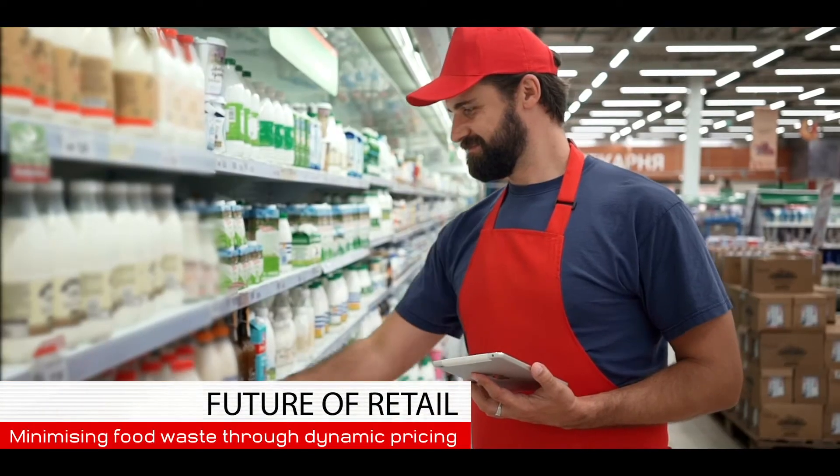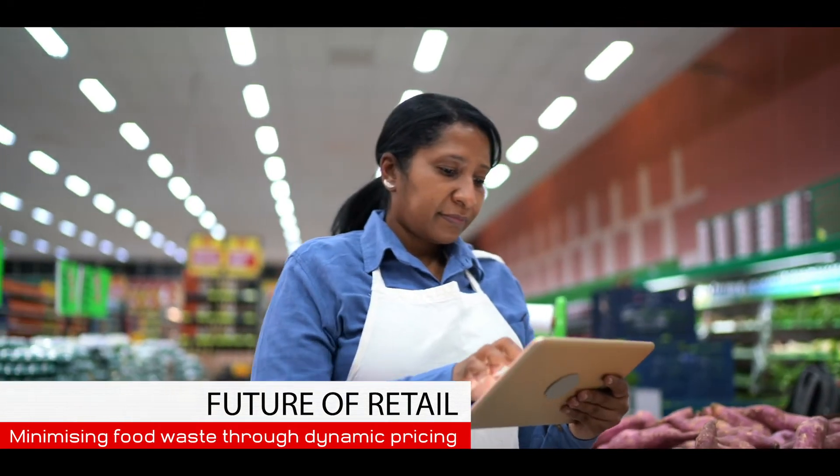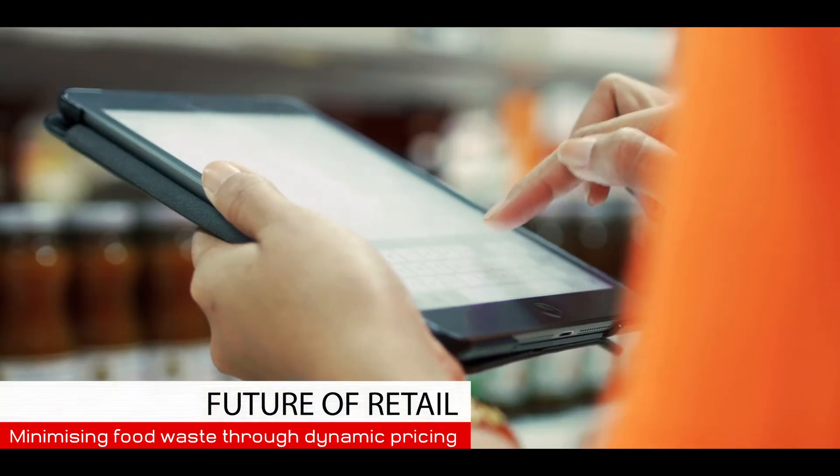How can they leverage smart data analytics to cut down on waste and its associated costs quickly? That's what we're going to discuss today with Dr. Chris Hamer, Vice President of Research at Retail Insight.